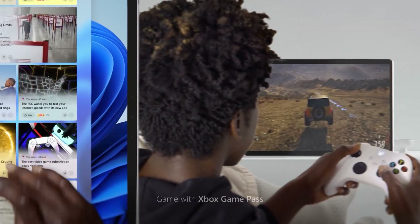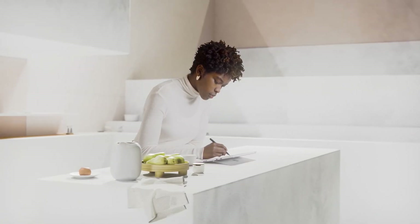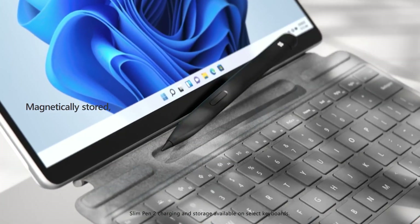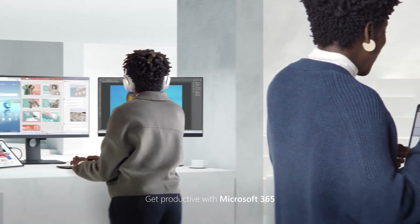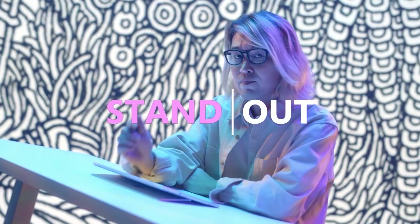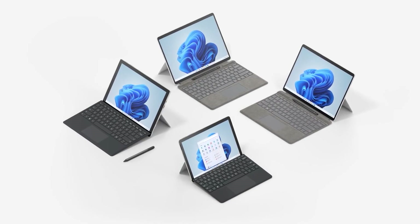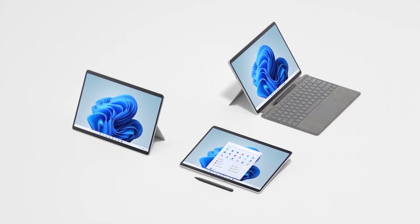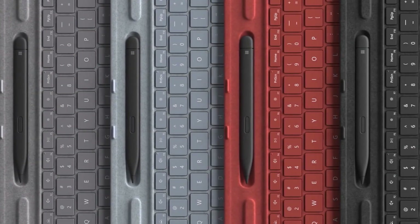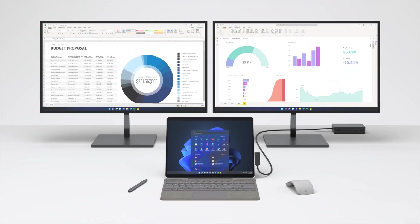Surprisingly, it starts with as little as 4 GB RAM and has two Thunderbolt 4 ports. It supports the Surface Slim Pen 2 with haptics. Windows 11 and the Surface Pro 8 also deliver a Dynamic Refresh Rate feature, which enables a higher 120 Hz refresh rate instead of the standard 60 Hz, but only when using or scrolling with the pen, thereby saving battery life.